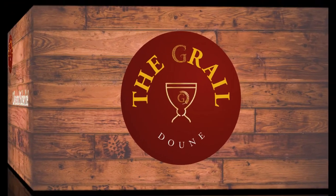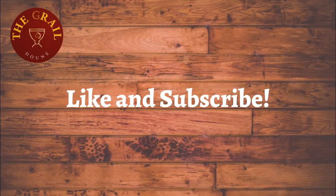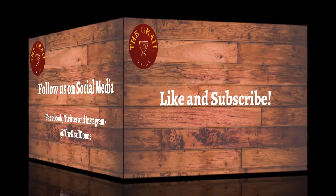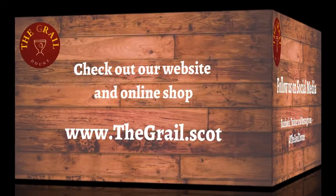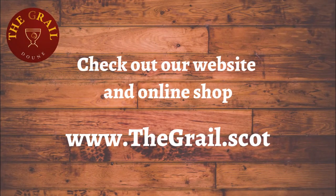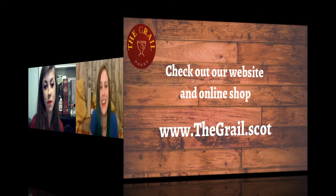If you've tried this, especially if you got it from us, let us know in the comments what you think, and let us know what we should try next. We hope you enjoy your Ardnamurchan American. Thanks for joining us — if you liked our video please give us a thumbs up, subscribe to our channel, follow us on social media at The Grail, and visit our website www.thegrail.scot. Slàinte, see you next time!